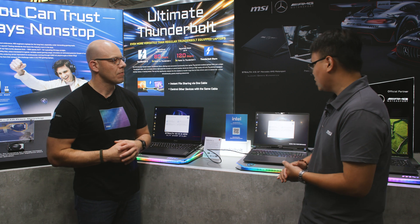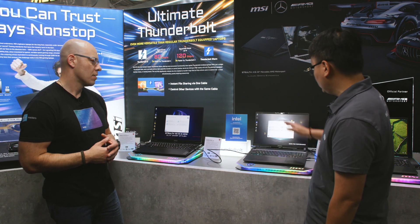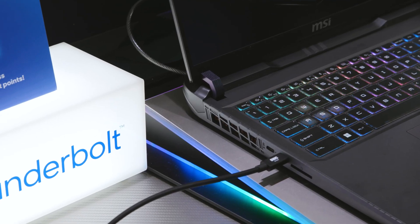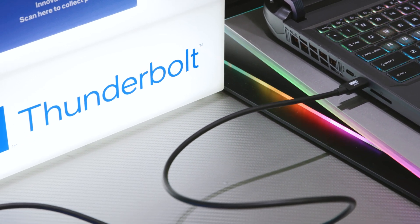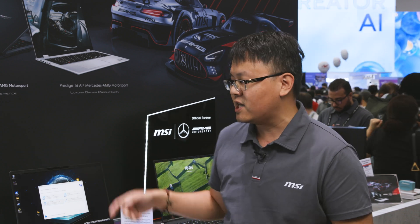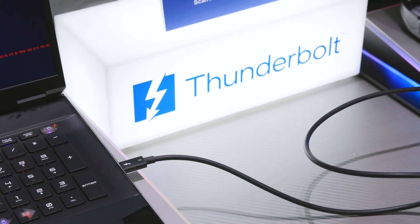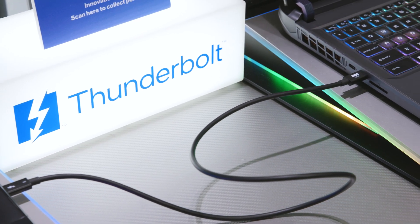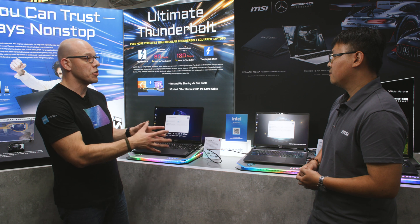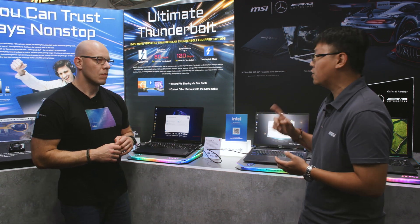I see two amazing laptops over here and they're connected through this little wire. Tell us about the laptops and what is this. Sure — you're seeing two beautiful beasts. One is the Stealth 18 with the latest Core Ultra 9 275HX Arrow Lake processor, really really powerful. The other is our premium gaming laptop, the Vector 16. Right now we're demoing Thunderbolt Share — it allows this laptop to connect with just one Thunderbolt cable to another, and by doing so we can do super lightning fast data transfer or control each device from the other device.